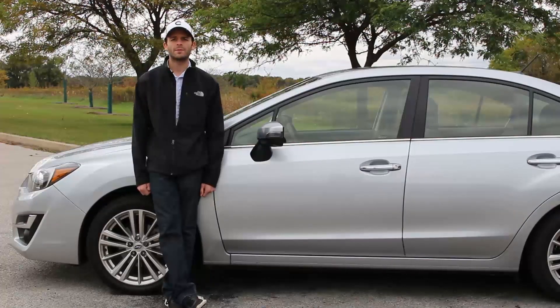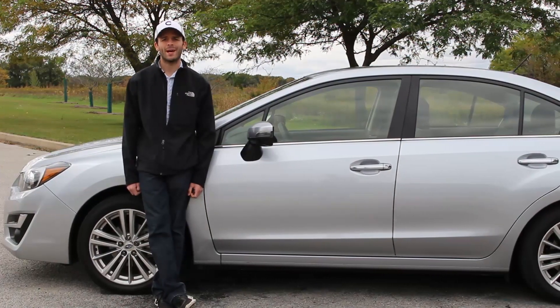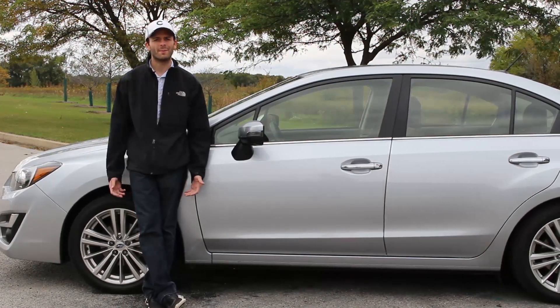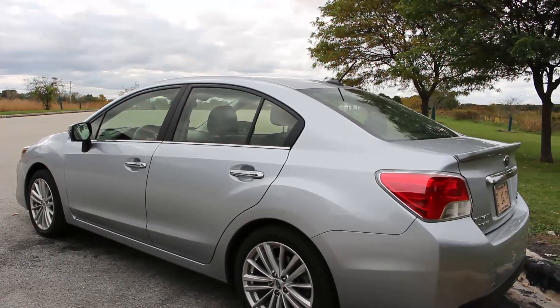This car also comes as a hatchback, while the compact sedan might not offer quite as much space as its hatchback counterpart. It does offer a nice alternative for those of us who aren't a big fan of hatchback styling. Speaking of styling, let's take a look at what the Impreza has to offer.